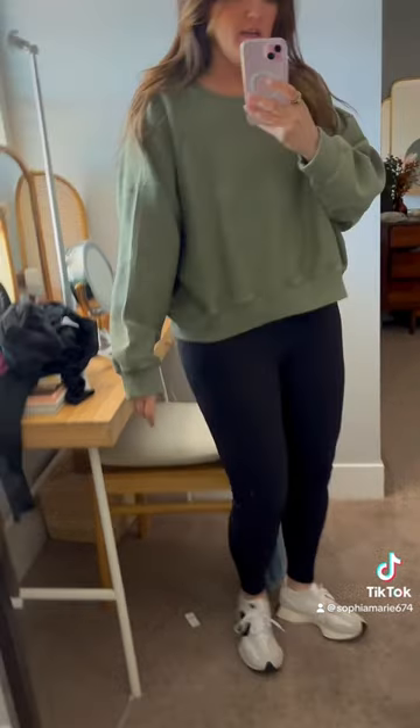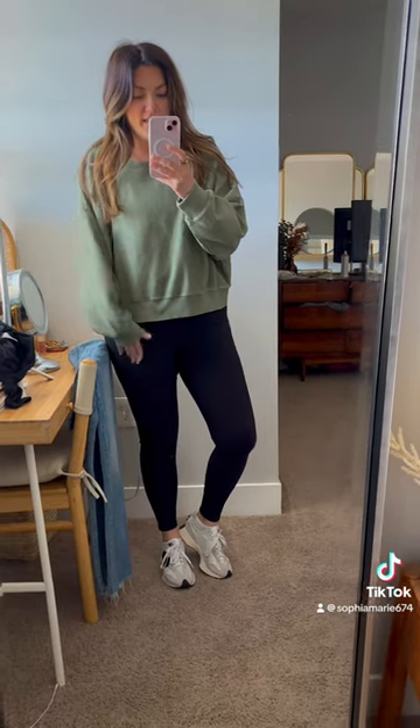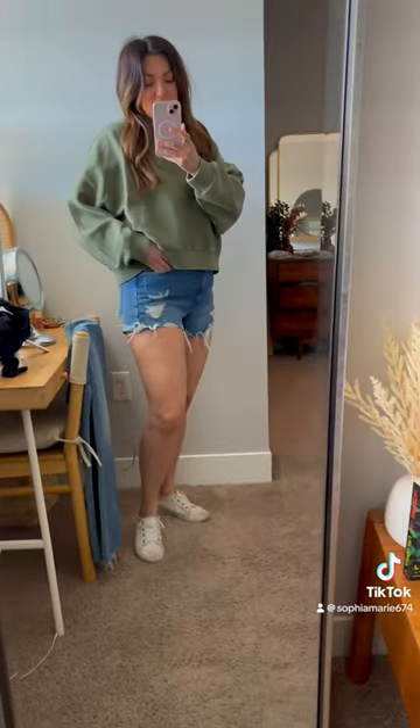I love these because they hit where your stomach starts — so the perfect length for crop sweaters for girls who have a gut. They also look cute with leggings, jeans, or shorts when you're in between that spring and summer.